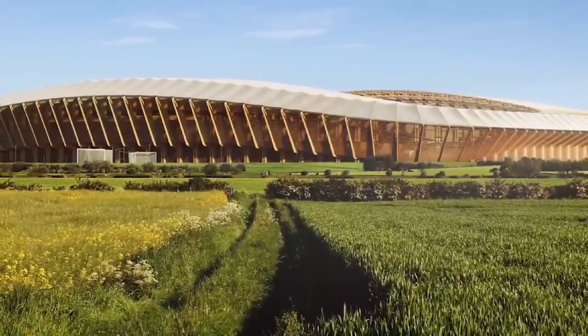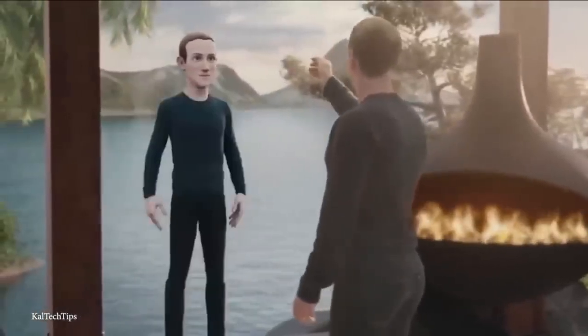Other stadiums feature innovative designs that incorporate technology, such as digital screens, augmented reality, and interactive displays. These features can enhance the fan experience by providing real-time game information, player stats, and behind-the-scenes content.